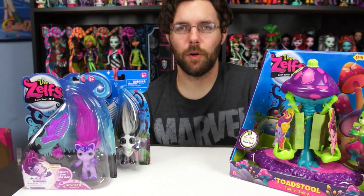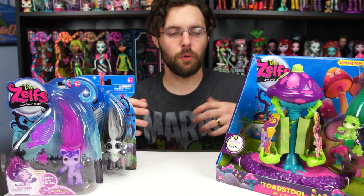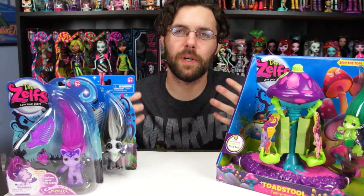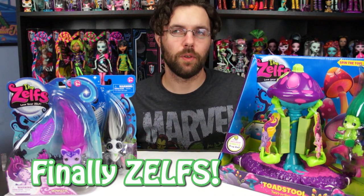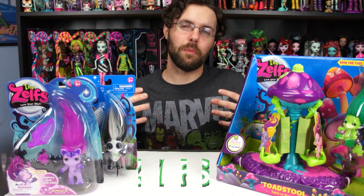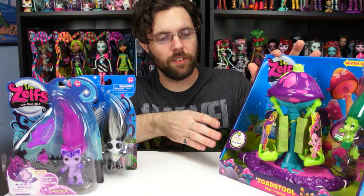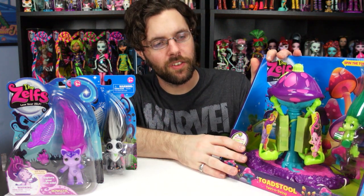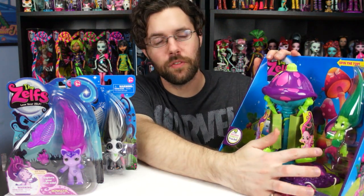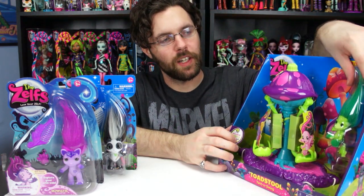Hey everyone! Today we're going to open some zelphs. As you can see, a lot of people have been asking us to open zelphs because we have a bunch — literally a whole box full of them. We're going to start doing more zelph reviews, and we wanted to start with the toadstool zelph playset. We're going to open this, and it does come with the froggy zelph, whose name is Ribida. It's cool that they come with an exclusive zelph.